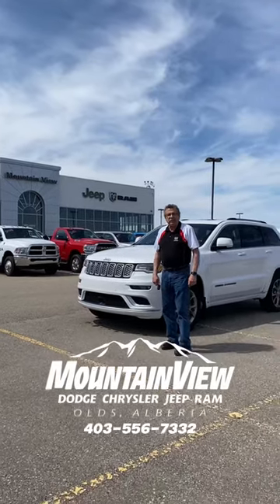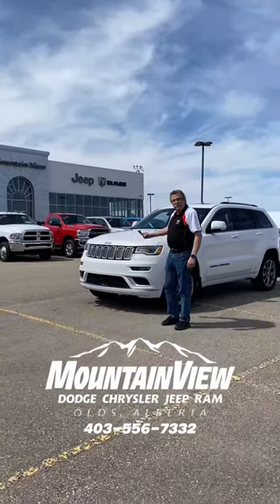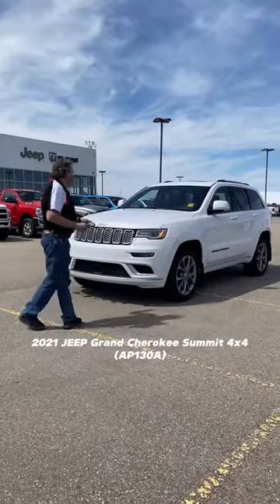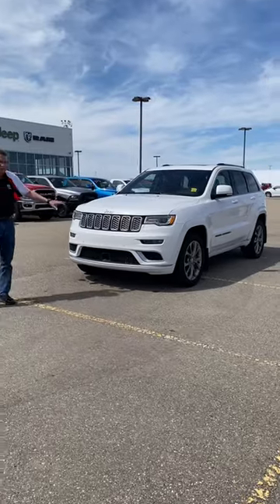Hey, Stephen Fry here from Mountain View Dodge. Beautiful, freshly brought in 2021 Grand Cherokee Summit with the V6.